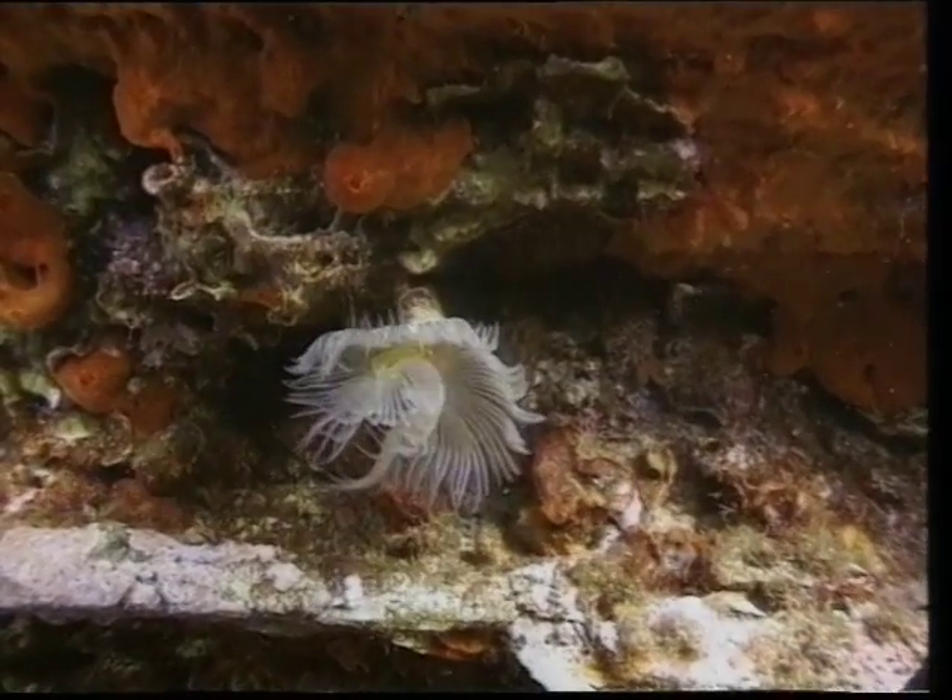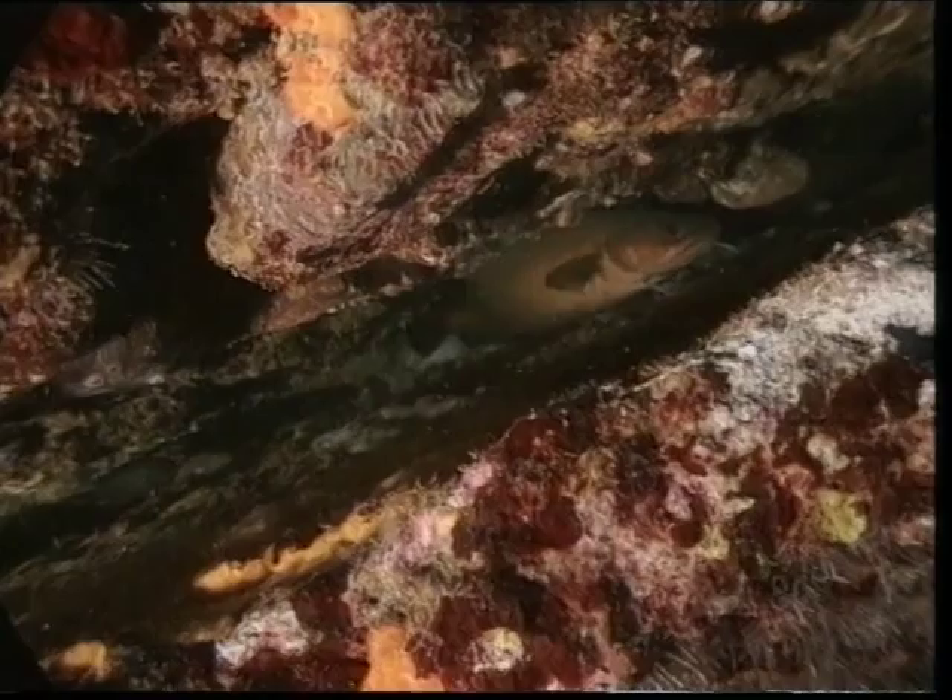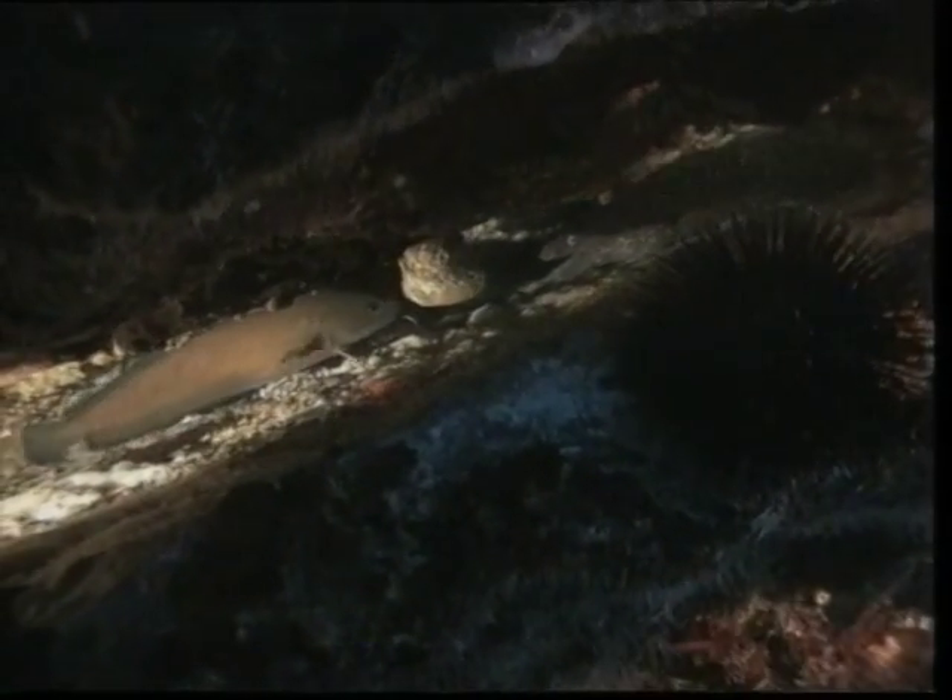Here we find many examples of interdependent life and extraordinary mutual tolerance, such as this good-natured hake and its antipode, the vicious spotted moray eel, who both share the same hole.